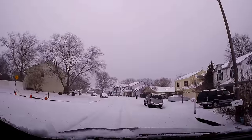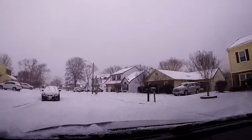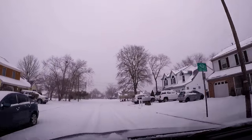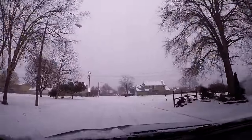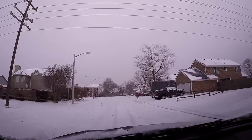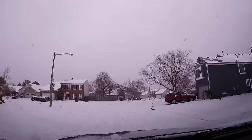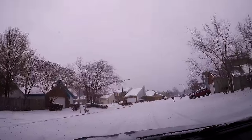We just shoveled the driveway real good — Matthew did most of it, because of course I'm sore from my injury and I can't do a whole lot. But Matthew did pretty good, he got most of it all shoveled up for me. We're just driving around Lancetown, we'll see what we see.